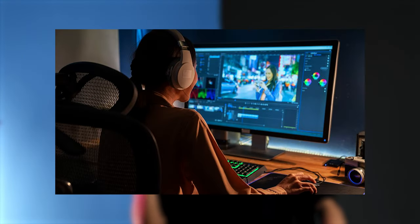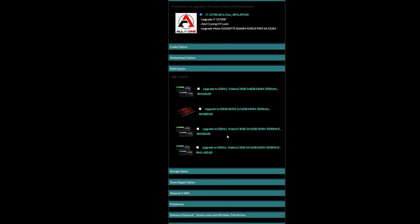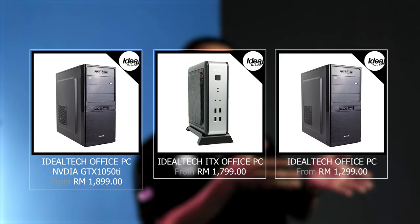We have packages from multiple categories: office, gaming, and creative design. Each package has the option to upgrade to higher performance specs. For office usage, we have three packages with the same base specs — we have the base ITX and the graphics card package. All these packages are suitable for any documentation or Microsoft Word applications.